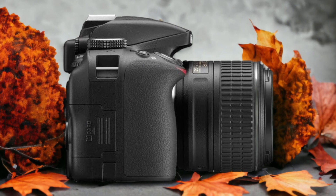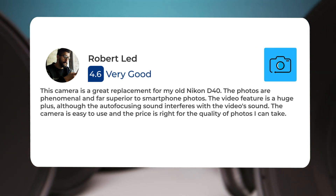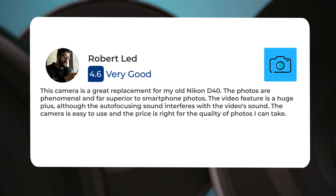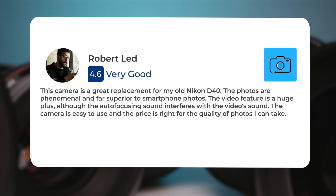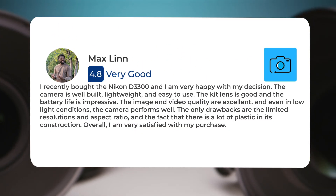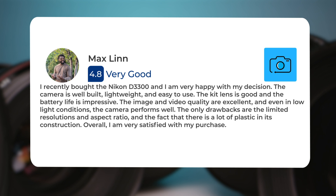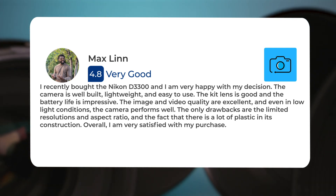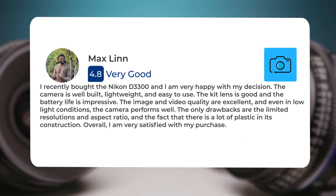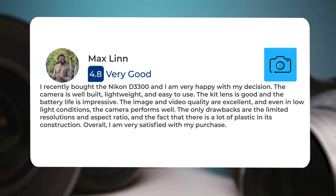Here's what people have to say about the Nikon D3300: "This camera is a great replacement for my old Nikon D40. The photos are phenomenal and far superior to smartphone photos. The video feature is a huge plus, although the auto-focusing sound interferes with the video's sound. The camera is easy to use and the price is right for the quality of photos I can take." Another user said: "I recently bought the Nikon D3300 and I am very happy with my decision. The camera is well-built, lightweight, and easy to use. The kit lens is good and the battery life is impressive. The image and video quality are excellent, and even in low light conditions the camera performs well. The only drawbacks are the limited resolutions and aspect ratio, and the fact that there is a lot of plastic in its construction. Overall, I am very satisfied with my purchase."